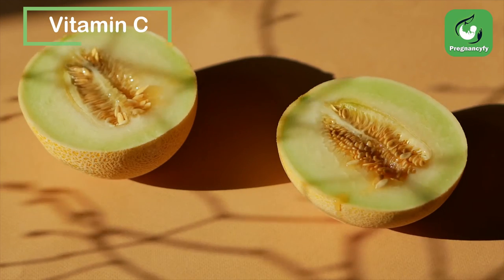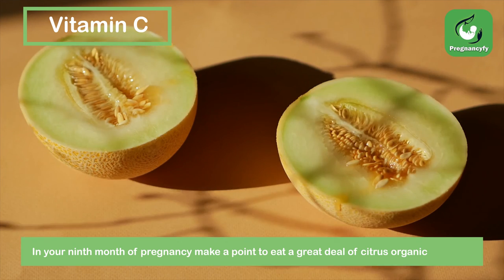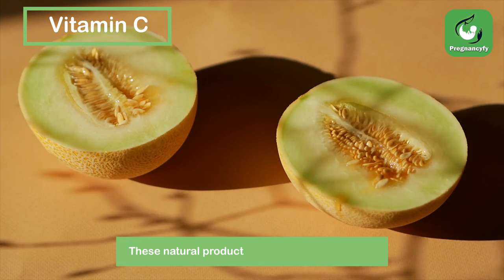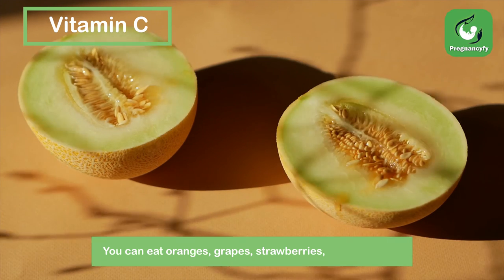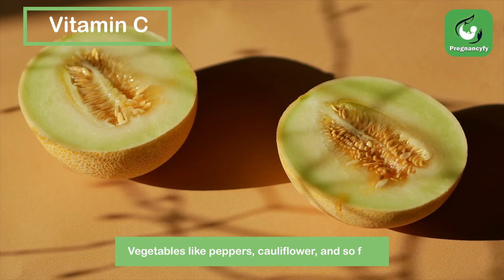Vitamin C. In your 9th month of pregnancy, make a point to eat a great deal of citrus organic products. These natural products are plentiful in vitamin C. You can eat oranges, grapes, strawberries, kiwi, and so on. Vegetables like peppers, cauliflower, and so forth are also good sources.